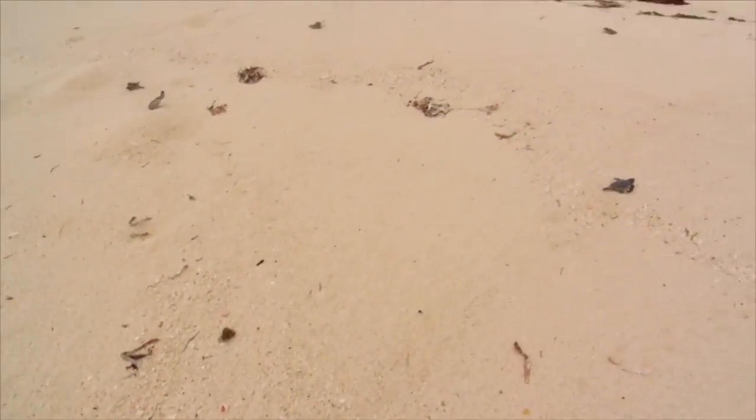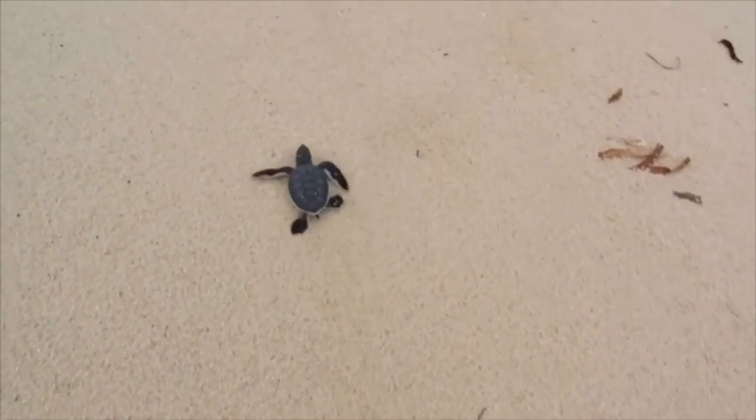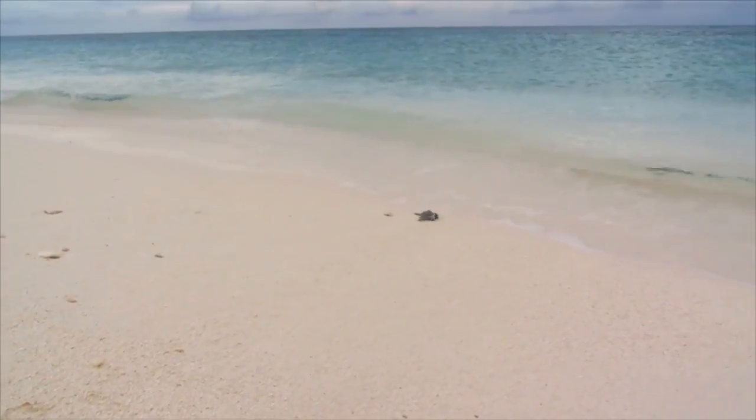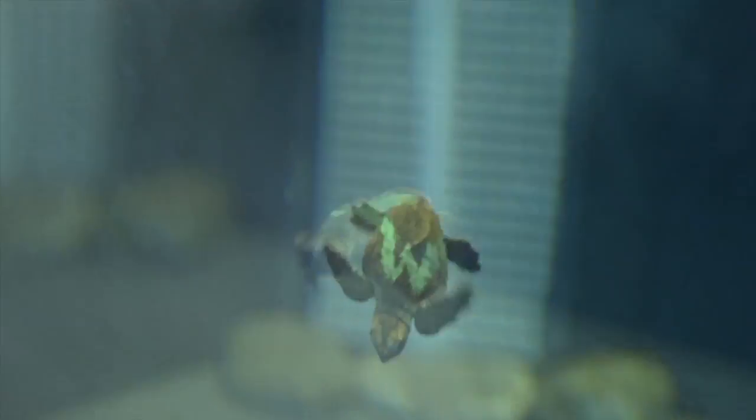Aquarium biologist Holly West explains that once hatchlings enter the water, they go through what's called a swim frenzy — usually about three days long — designed to get them as far offshore as possible, away from the predator-rich inshore area. If a hatchling ends up doing those three days of swimming in a pool or stormwater drain, they can no longer be released on the beaches and instead need a free ride out to the weed line by boat.